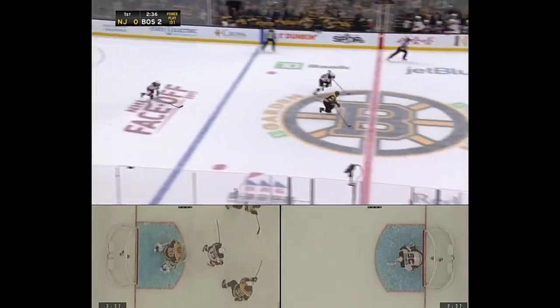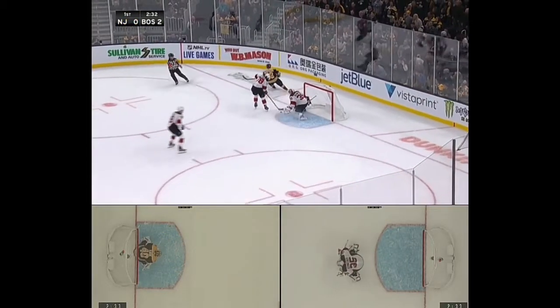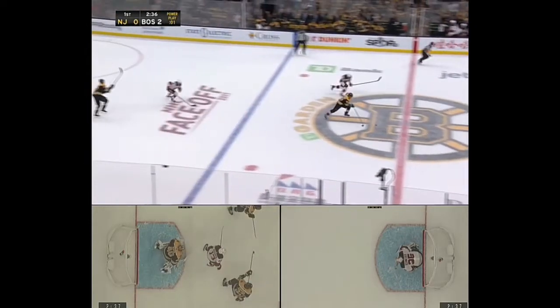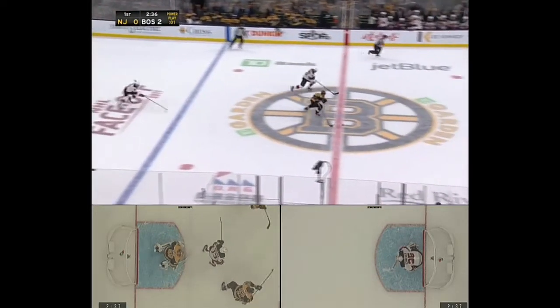What's up guys, I just wanted to do a quick breakdown of Marchant's breakaway last night on Corey Schneider. As you can see, it's a short-handed breakaway. Marchant blocks that shot and comes down.